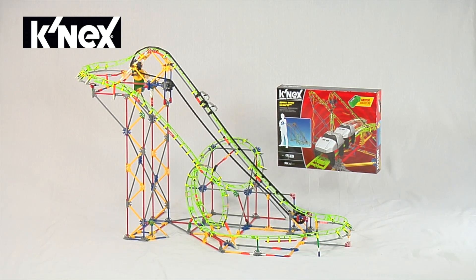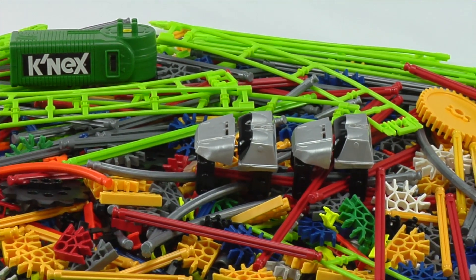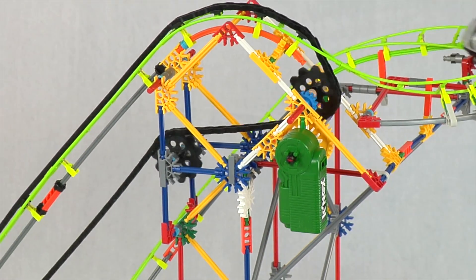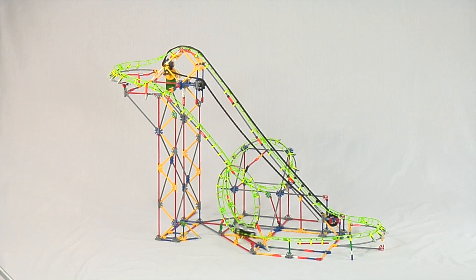Exclusively from K'nex, the Double Doom Roller Coaster Building Set. This set comes with 891 parts for double the trouble in this ultimate coaster experience. The Double Doom Roller Coaster Building Set includes a motorized chain lift, two coaster cars, and over 16 feet of track.